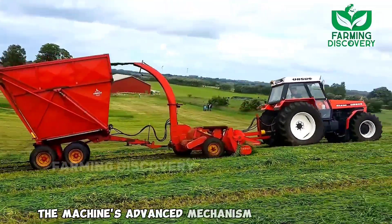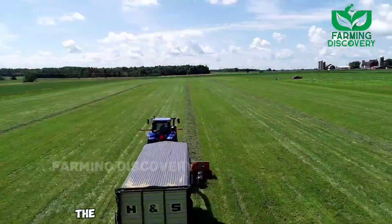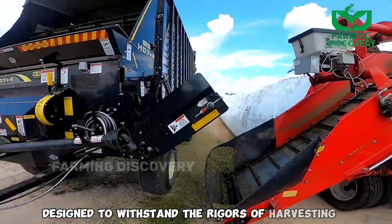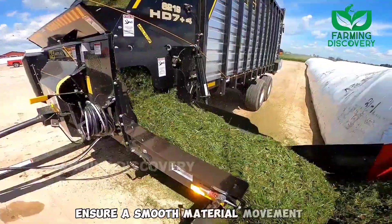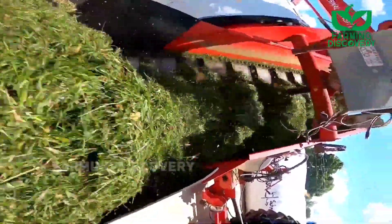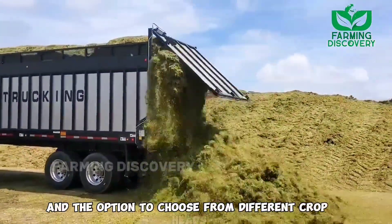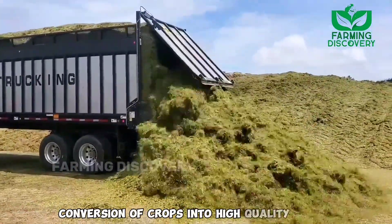The machine's advanced mechanism collects all the cut grass and neatly deposits it into a trailer. The case-pull type forage harvester is a robust and durable machine designed to withstand the rigors of harvesting. Its stainless steel feed rolls ensure smooth material movement, guiding it effortlessly into the rugged 21-inch cutter head. With a large throat opening, a powerful 1,000 RPM blower, and the option to choose from different crop heads, this harvester allows for quick and efficient conversion of crops into high-quality feed.